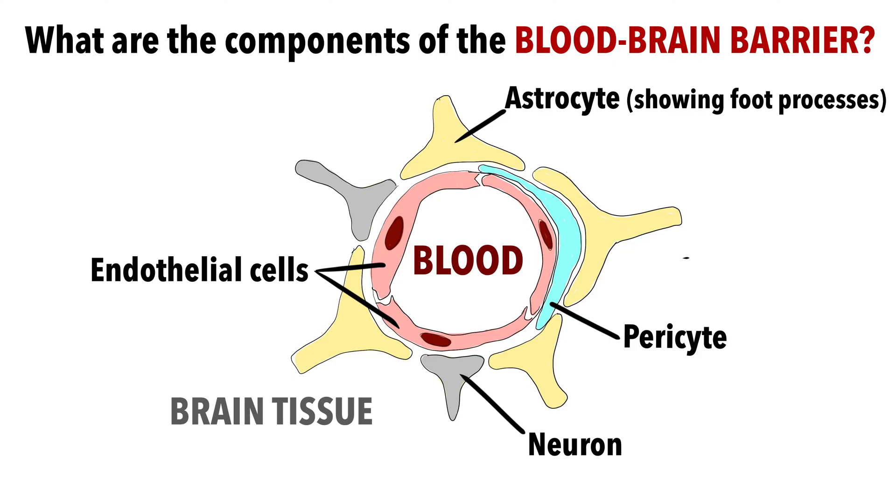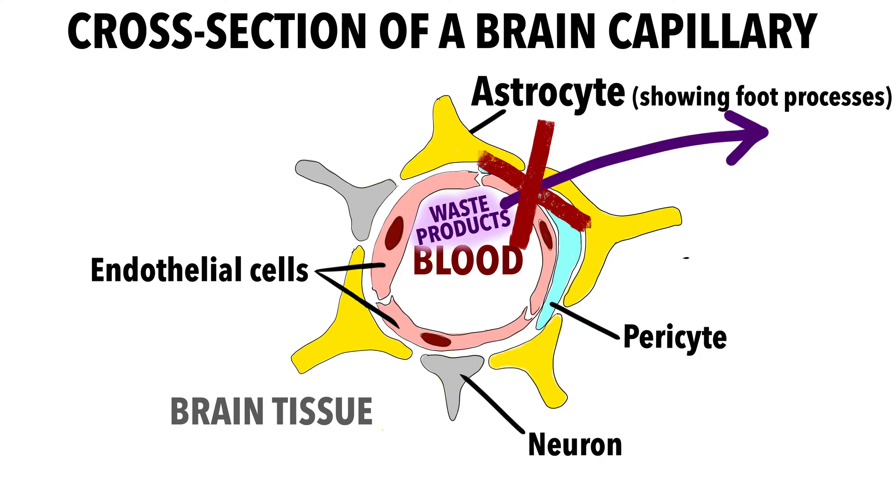But there's one problem: this system does not work in your brain because of the blood-brain barrier, which prevents waste products from leaving the blood vessels of the brain.